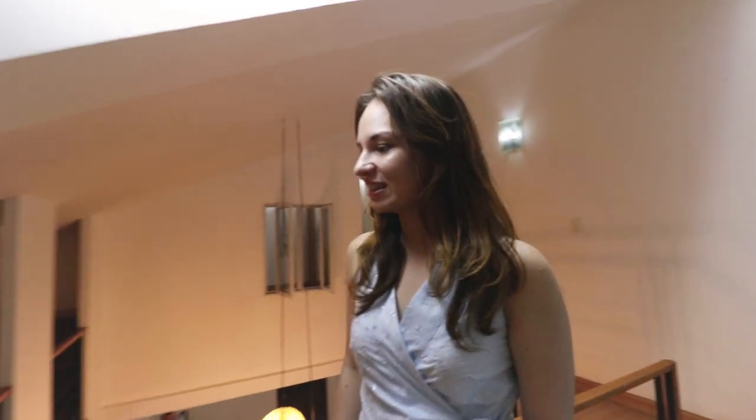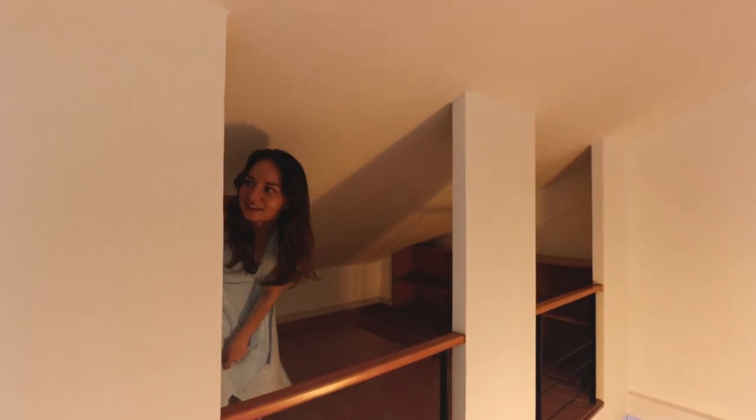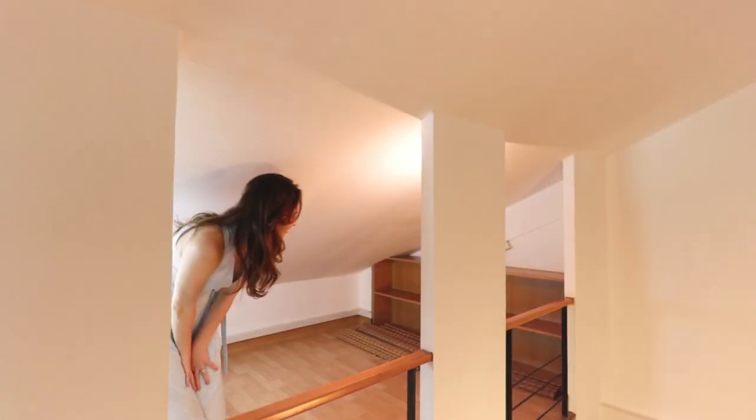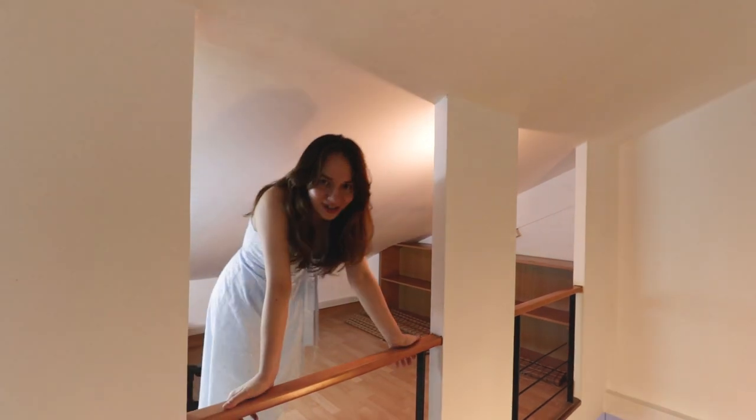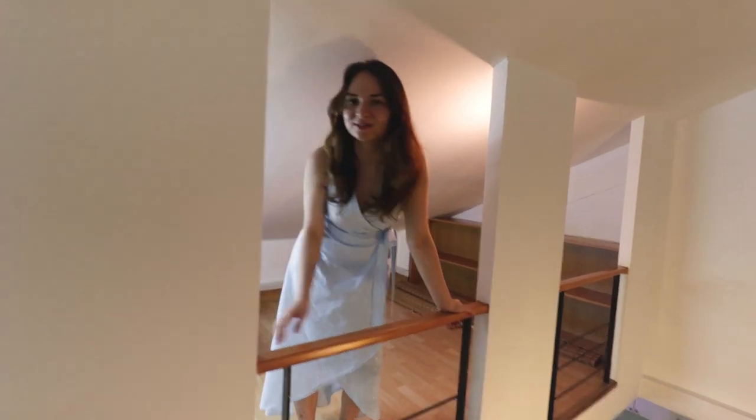Down here we have a little extra storage area with some shelves. So far we haven't found a use for this place other than storing our suitcases.